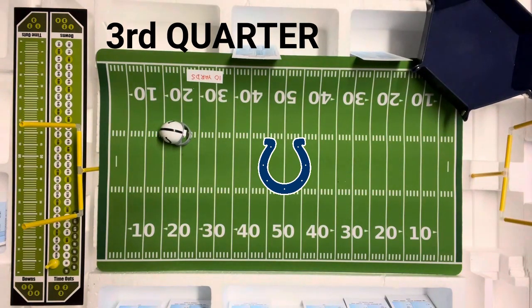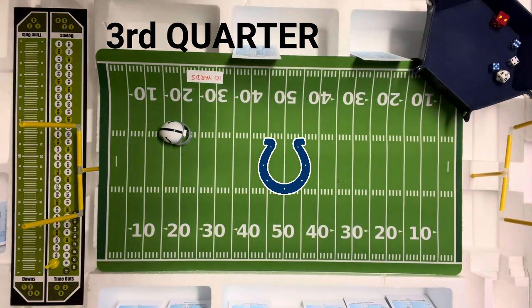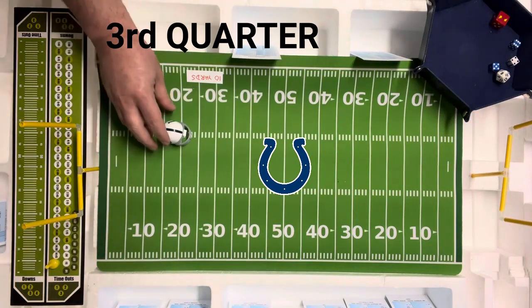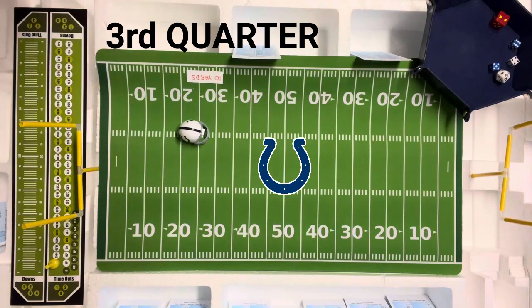Their first play is going to be an end run with the halfback, Lydell Mitchell. That is going to be an 11. And 11 on the end run for the Rams is five yards. So they get five yards and a second and five.